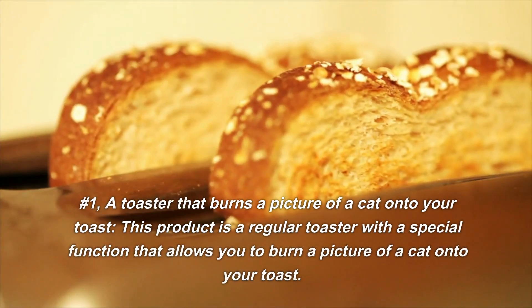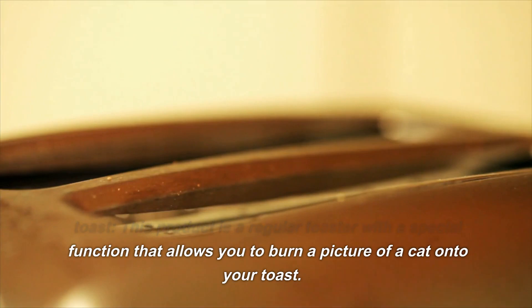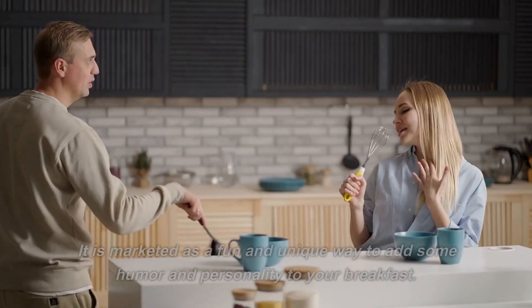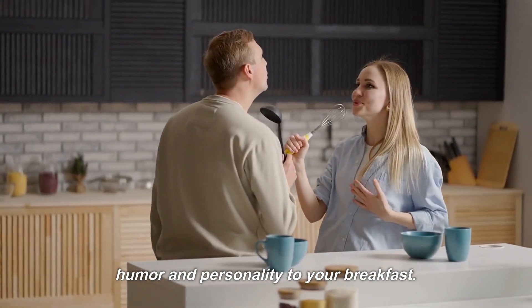Number 1: A Toaster That Burns a Picture of a Cat onto Your Toast. This product is a regular toaster with a special function that allows you to burn a picture of a cat onto your toast. It is marketed as a fun and unique way to add some humor and personality to your breakfast.